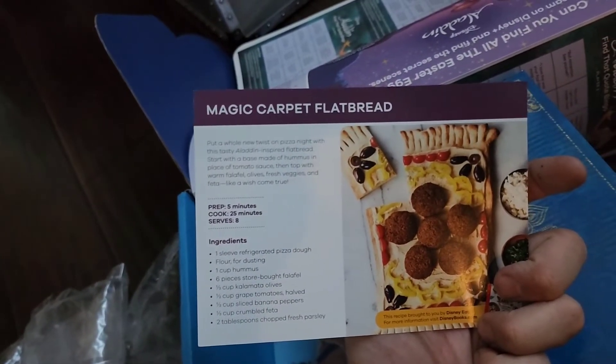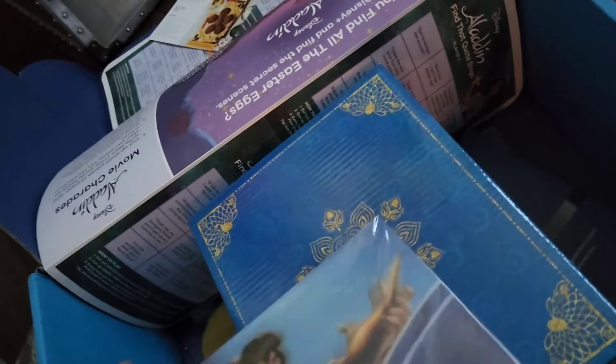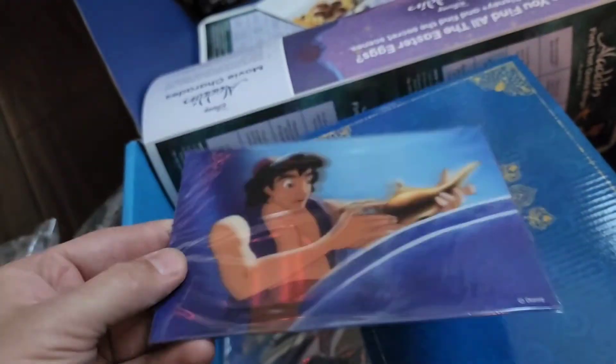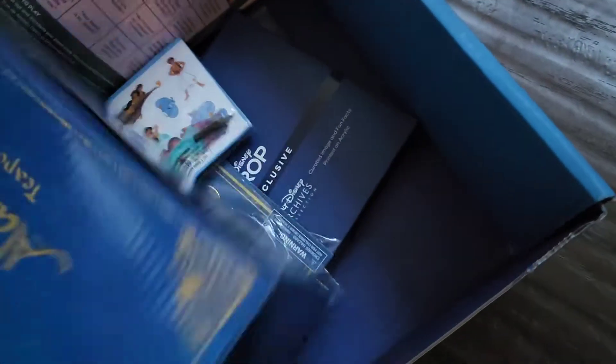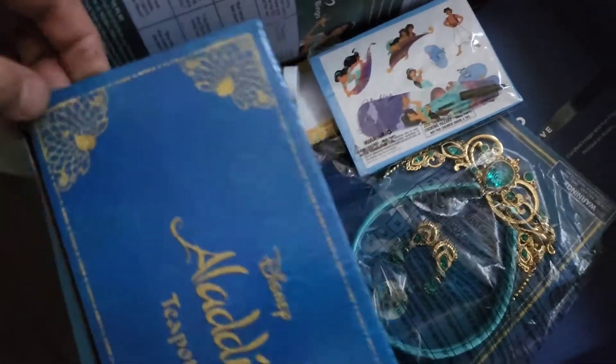We got some fill stuff — a magic carpet flatbread, that looks fun. We also got a holographic dangle item, looks like there might be just the one in there with a little kickstand on the back. And we got another magic lantern — oh wait, it's a teapot.